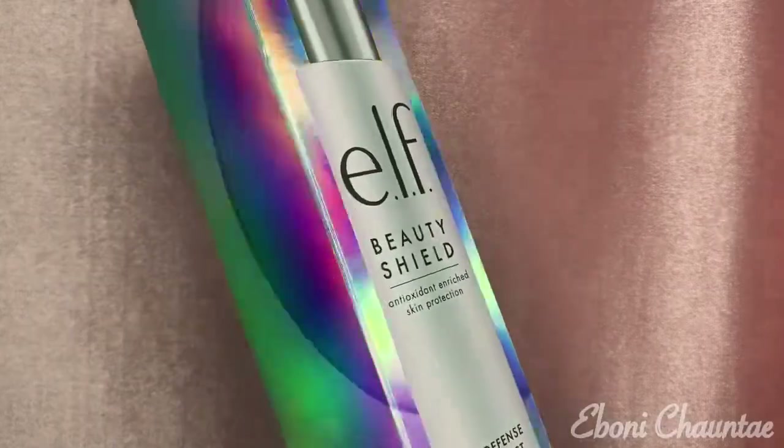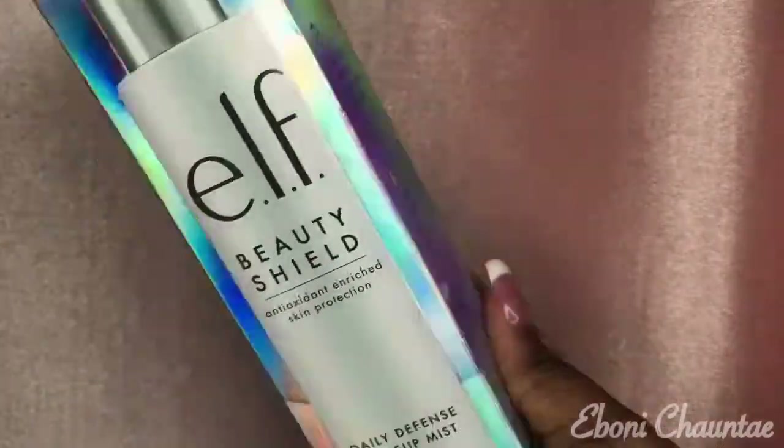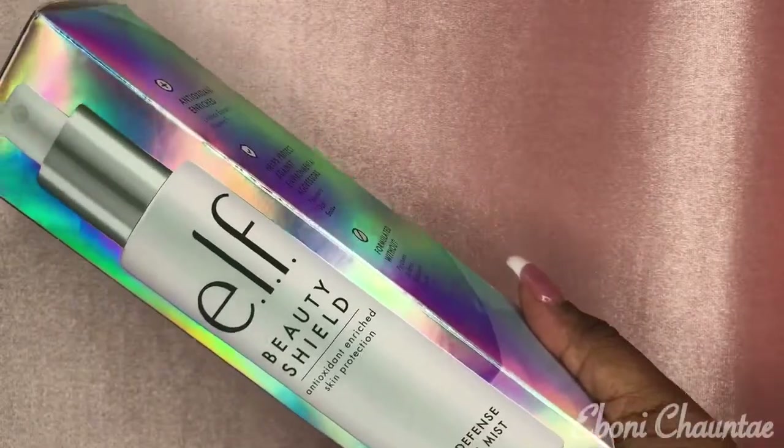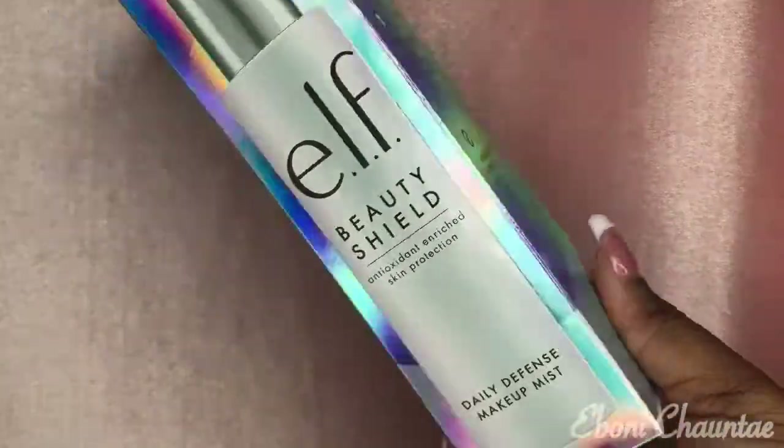The next thing I picked up is this ELF Beauty Shield Daily Defense Makeup Mist. I love this packaging — this box is beautiful. This was four dollars and I figured I need to up my face mist game.